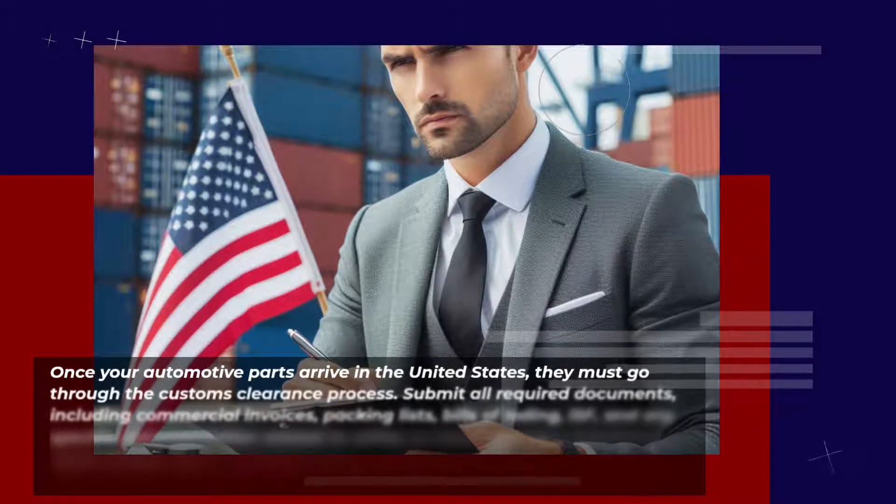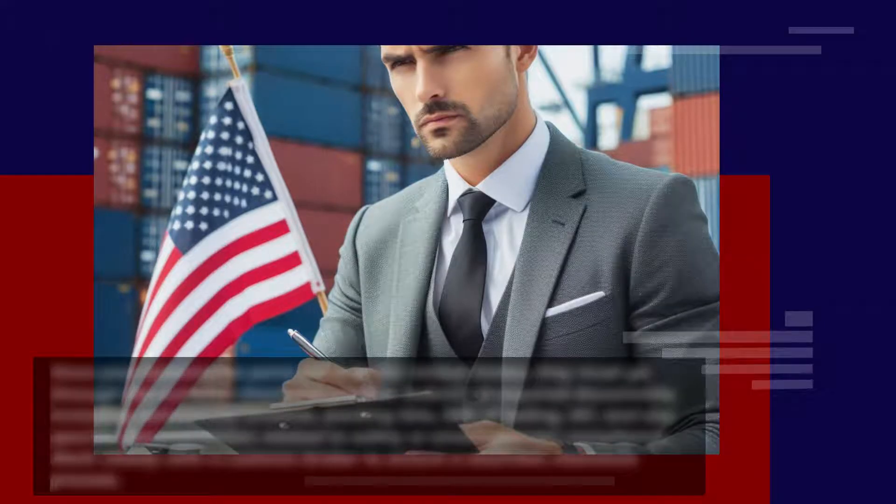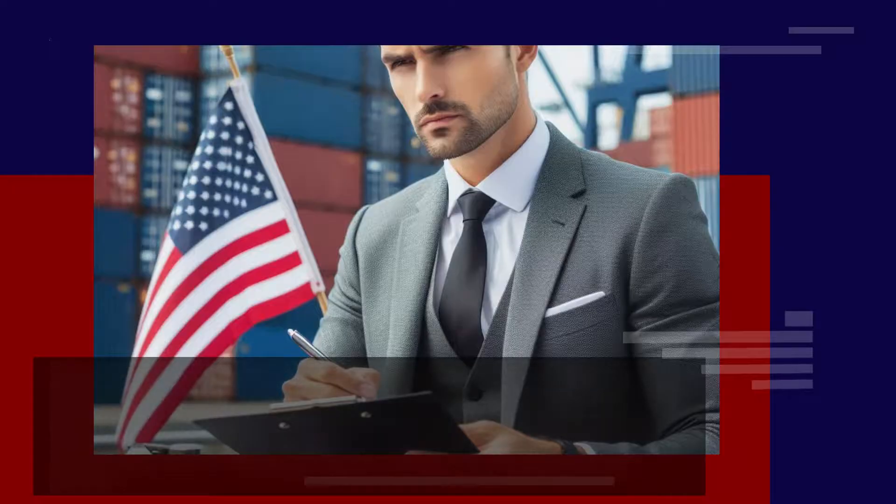Once your automotive parts arrive in the United States, they must go through the customs clearance process. Submit all required documents, including commercial invoices, packing lists, bills of lading, ISF, and any specific documentation related to safety or environmental compliance. Work closely with a customs broker to ensure a seamless clearance process.